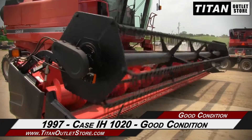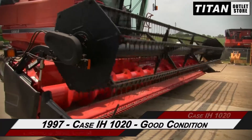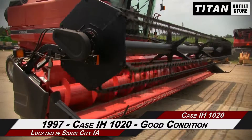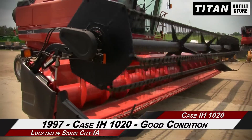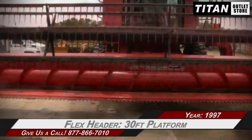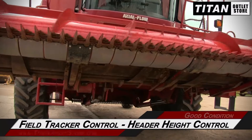Hello and welcome to the Sioux City Titan Outlet Store. In this video, we are demonstrating a 1997 Case IH 10-20 in good condition. Let's take a closer look at the features on this flex header. This 10-20 has a 30-foot platform and is equipped with field tracker control and header height control.